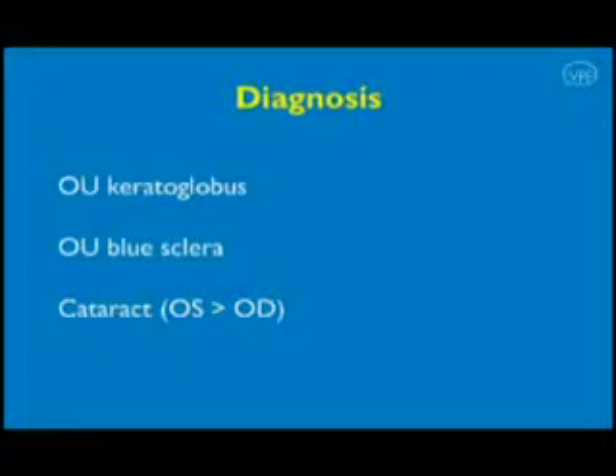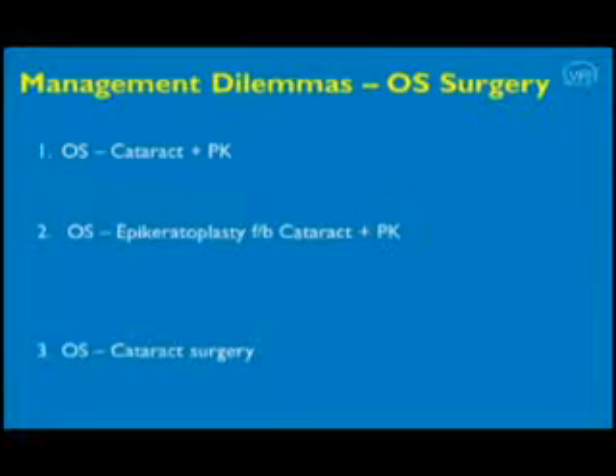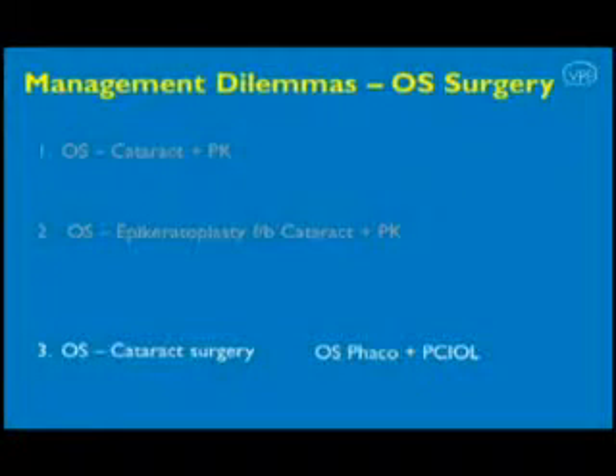We diagnosed the patient as having keratoglobus in both eyes with cataract, which is more in the left eye, and blue sclera. Due to the patient's refusal for keratoplasty in view of follow-up issues, and phacoemulsification having been described successfully in keratoglobus in the literature, we decided to proceed.